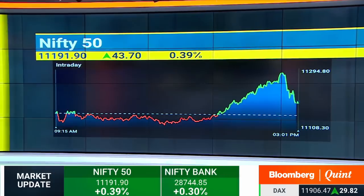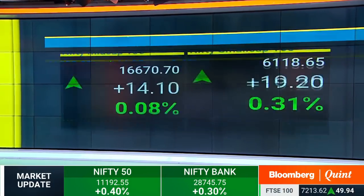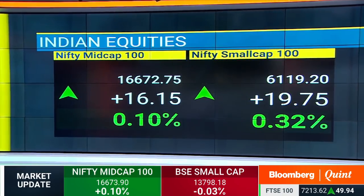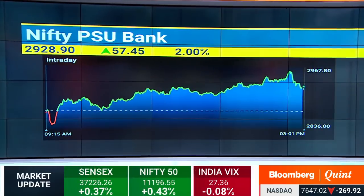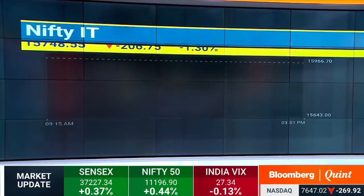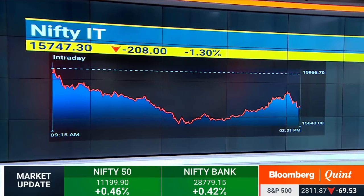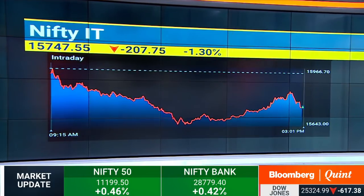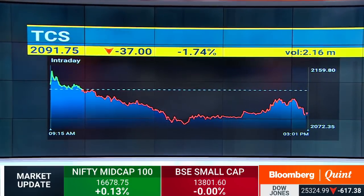The broader markets are still trading in positive territory. In terms of sectoral indices, you've got the PSU Banking Index and the Pharma Index which are gaining in trade. On the weak side, as we already highlighted, Nifty IT is the sole sectoral index seeing cuts of almost 1%, on account of heavyweights seeing some selling with regard to TCS and also Infosys. India VIX is also down 1% in trade.